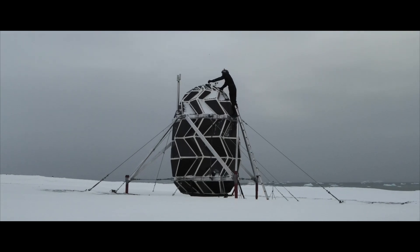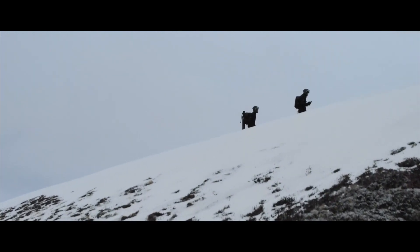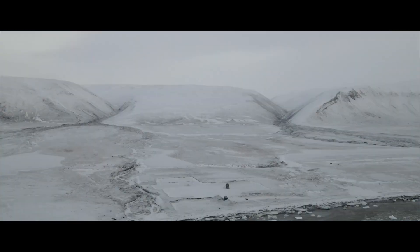So we looked at the entire globe of Earth and tried to find the very best place to simulate a moon mission. And we found that at the Arctic, at the North Pole.